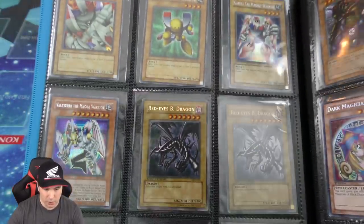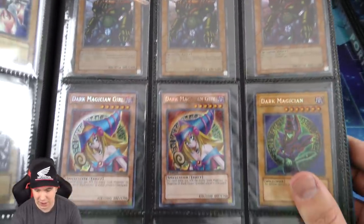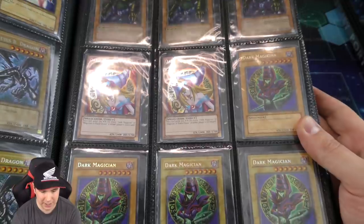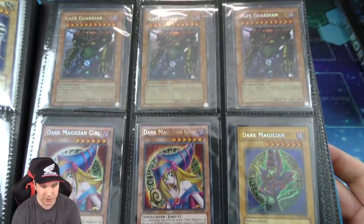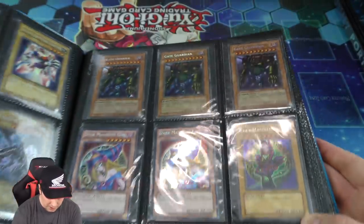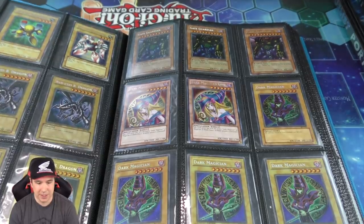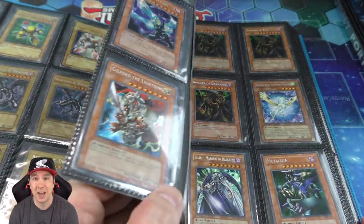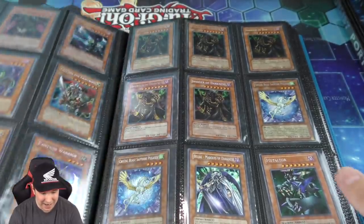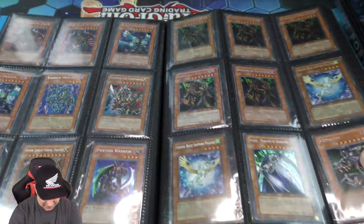And then we have the Magna Warriors, which is really cool having all of them. Looks like we got some more Gate Guardians in this collection — obviously there's a bunch of different collections across these binders. And these cards are getting more and more expensive — the Legendary Collection is getting more and more scarce. And here we go — this is absolutely beautiful looking, the Secret Rare Dark Ruler of Hades. In the OCG it was originally Dark Ruler of Hades.